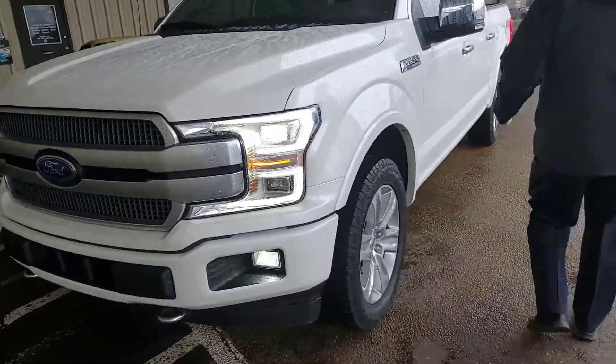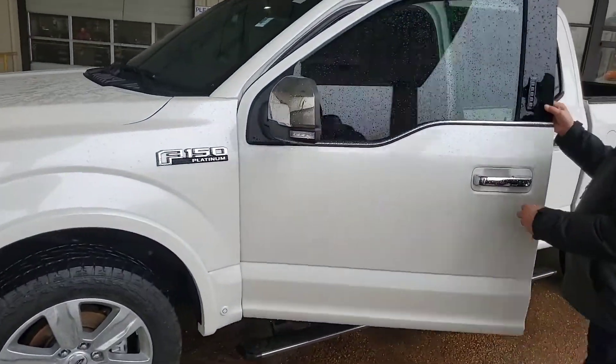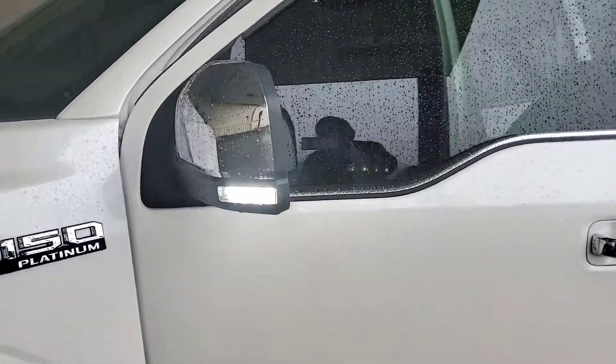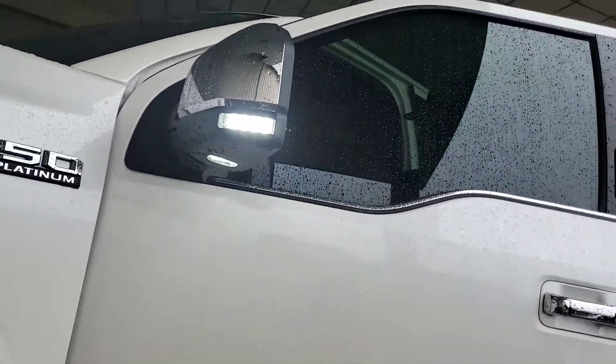Beautiful truck. This is really cool — I got to show you this. You see that right there? I have friends who put it right here. Oh, look at that. It's a deer hunter's dream right there.